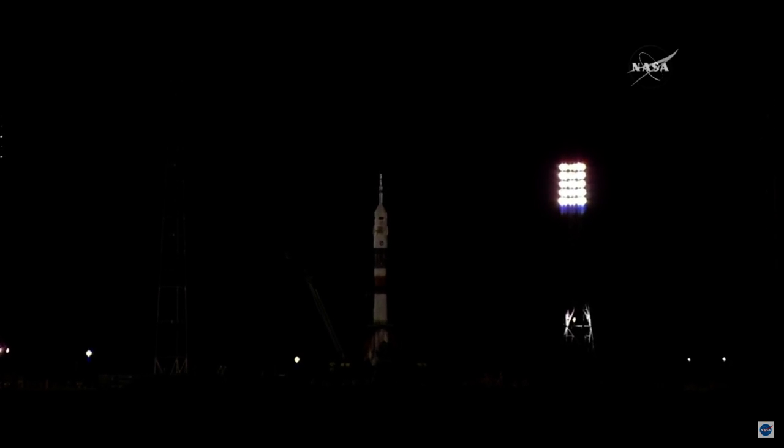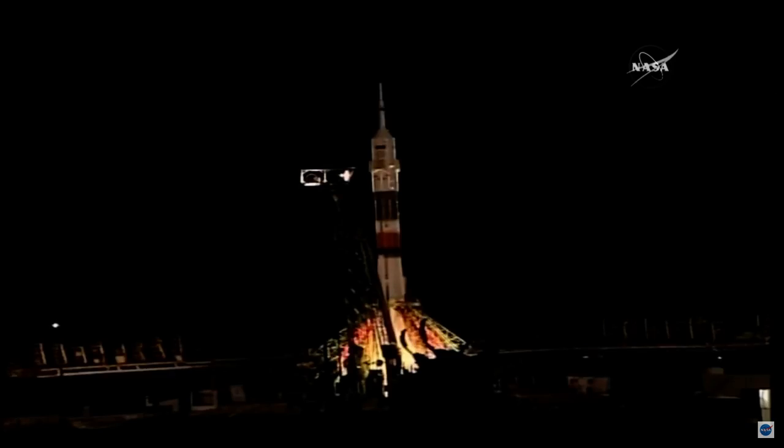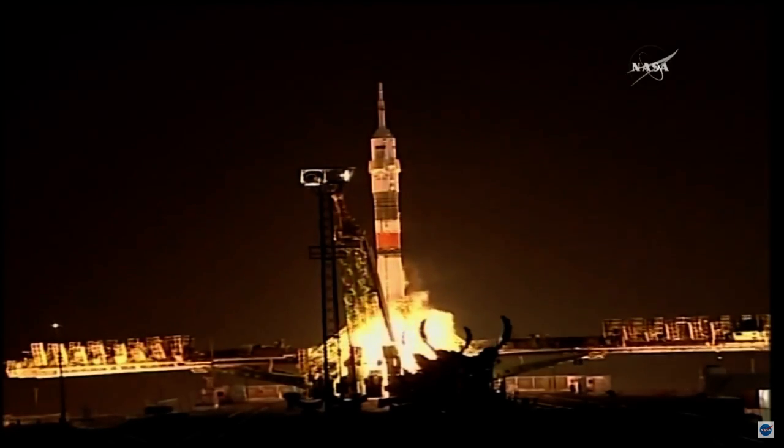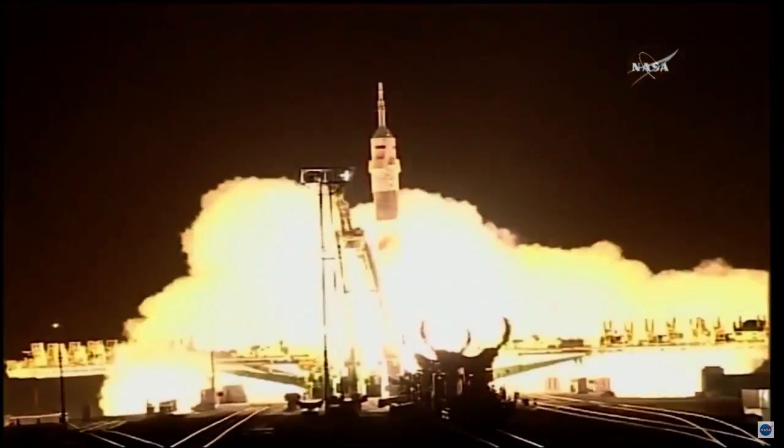We have auto sequence start. That first umbilical tower separating from the booster — there's one more to go that will separate shortly. Under 30 seconds. We have auto sequence start. The engines igniting, the launch command issued. The engines will fire, ramping up towards flight speed.